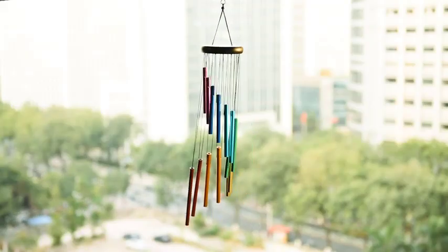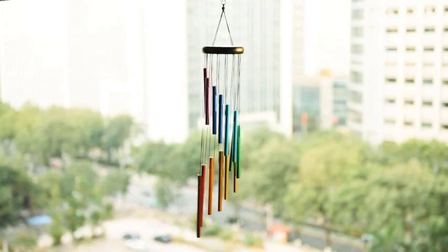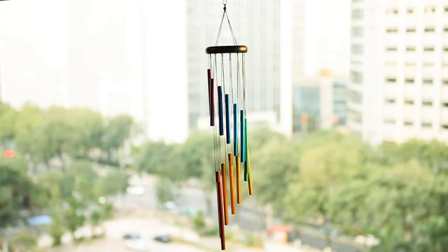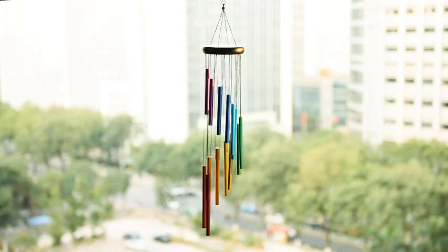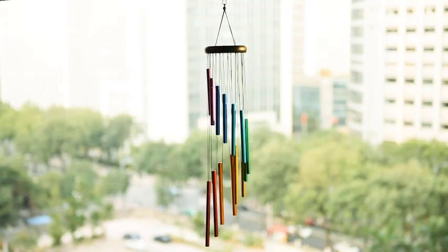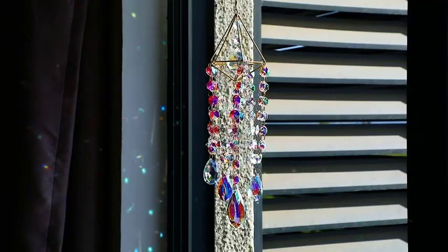Number 1: Amasava Wind Chimes for Outside. The Amasava Wind Chimes for Outside are a delightful addition to any outdoor space. These metal wind chimes measure 28.3 inches in length, creating a captivating visual display as they gently sway in the breeze. Crafted with high-quality materials, they are designed to withstand the elements and retain their beauty over time.